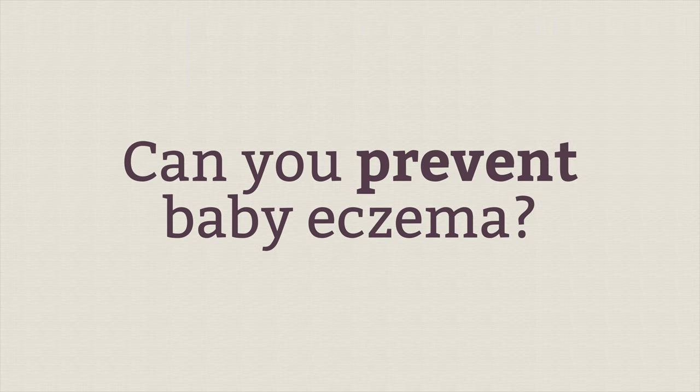Can you prevent baby eczema? While there's no guarantee you can 100% cure baby eczema because of the genetic factor, you can clean up your environment, clean up your baby's diet, clean up your diet if you're nursing, and supplement with things like probiotics, vitamin D, and magnesium — these can really make a difference.